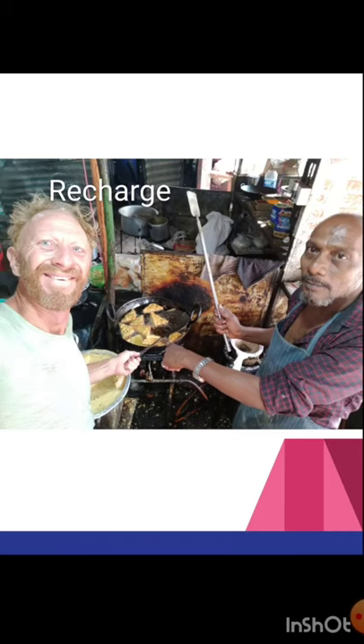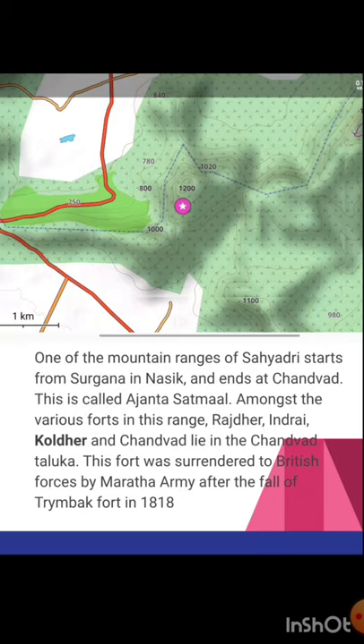After climbing this fort, it's time to recharge on the highway with some deep-fried items from the many dhabas there. The Ajanta Satmala range starts from Surgana in Nasik and ends at Chanwat. Amongst various forts in this range — Rajder, Indra, Kulder and Chanwat — the Chanwat fort in Chanwat Taluka was surrendered to British forces by the Maratha army after the fall of the Grimbach fort in 1818.